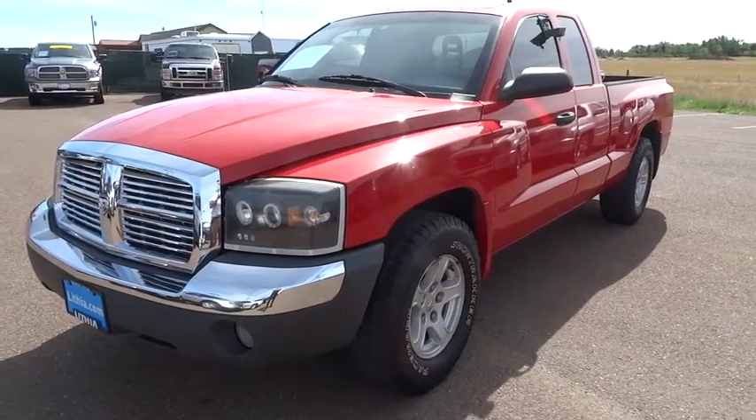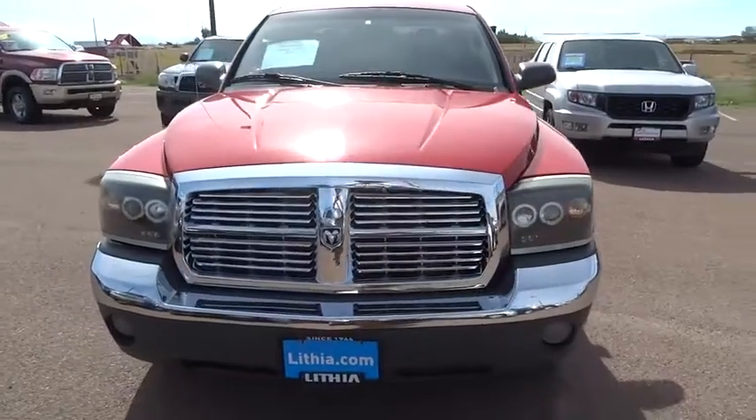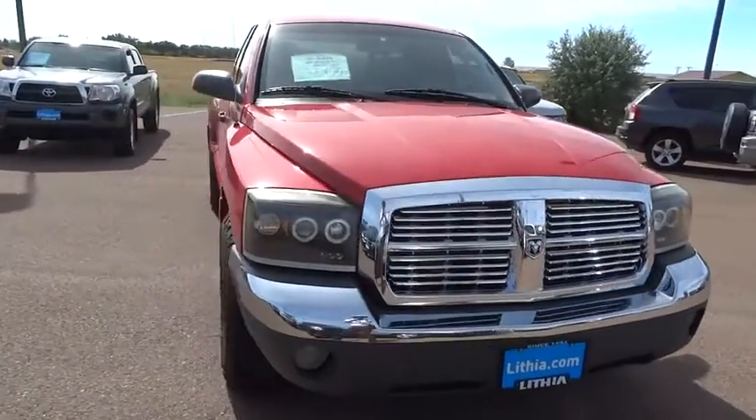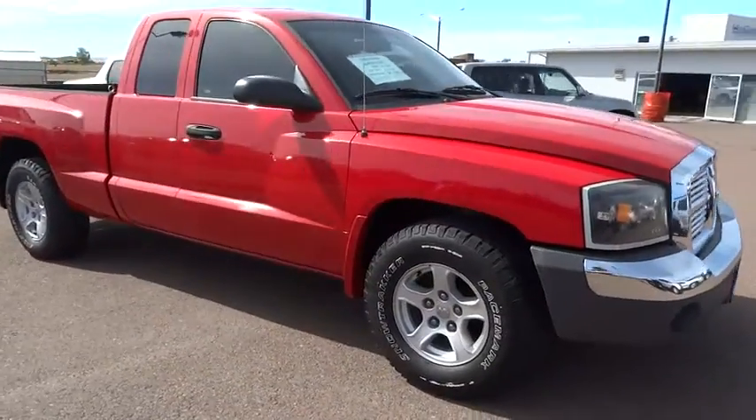2005 Dakota. The Dodge Dakota combines form, function, and fun. With its rugged style, well-rounded capability, and seating for six, the Dakota brings you the ultimate mid-size pickup. This vehicle has less than 120,000 miles.